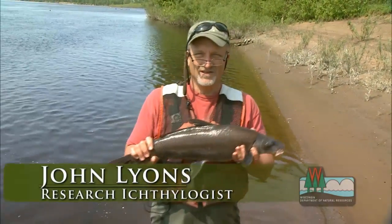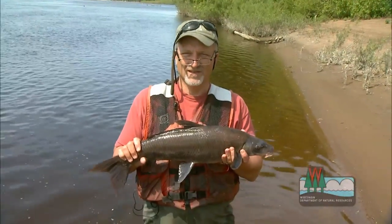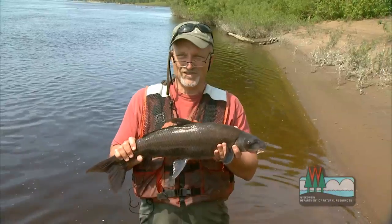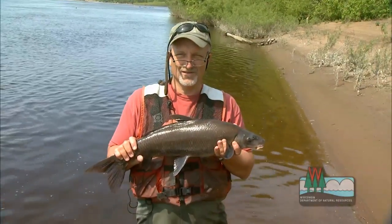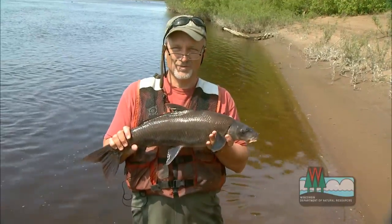It's a fish of large rivers, found in the biggest rivers of the state — the Mississippi and its larger tributaries. It's a highly mobile fish, and it moves into spawning areas every spring that are shallow, rocky areas, so we've been studying these fish during their spawning migration.